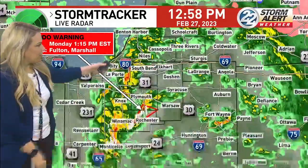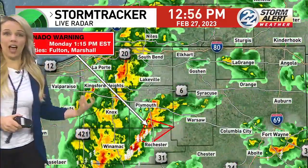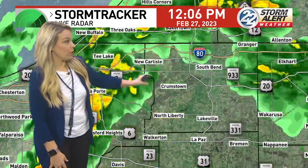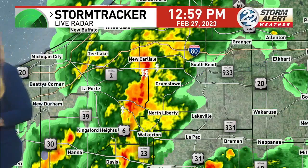Here comes the La Porte line again — it's weakening some but still a lot of rain. Flood-prone areas are dealing with water issues. If you cannot see the road, do not travel through it — it only takes a couple inches of water to lift an entire vehicle. Turn around, don't drown. In our northern communities now we're seeing this stronger line passing through county lines. New Carlisle is seeing some action, Crumstown will soon, and around South Bend conditions are deteriorating as well.